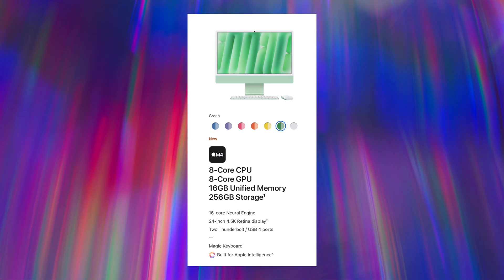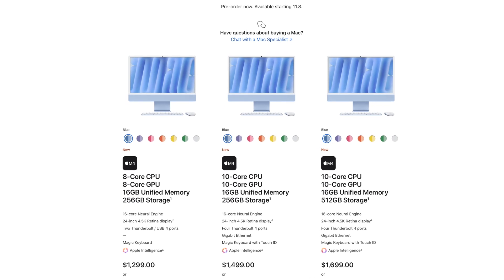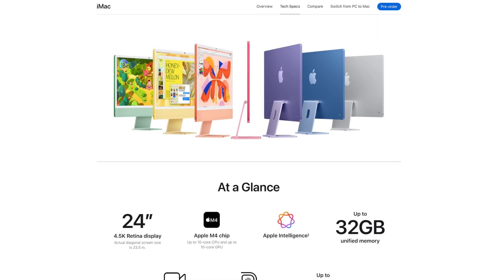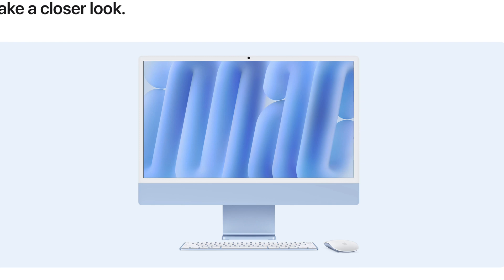The base model does get 16 gigs of RAM as standard, but there's no storage upgrade — it's still 256 gigs at the base. That's fine since you can use external storage, whereas RAM is not upgradable later. The base model has a binned chip: 8-core CPU and 8-core GPU, and fewer ports. It does get the new wide range of colors the iMac offers — after being lazy with the M3 refresh, Apple finally gave us new shades. The new orange and green are quite nice, and there are new wallpapers that actually spell out iMac.